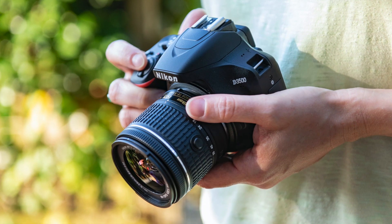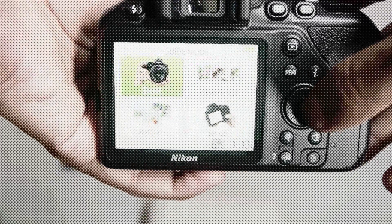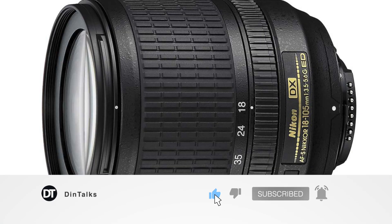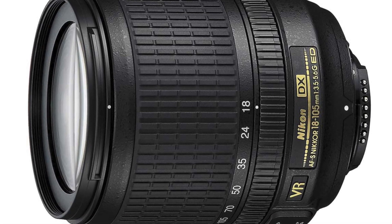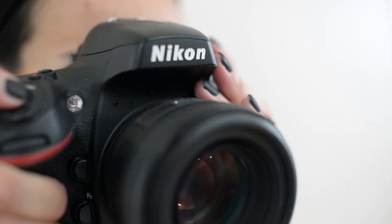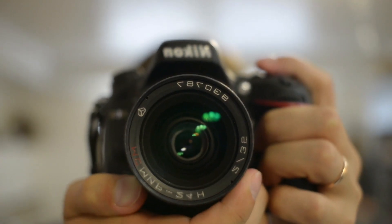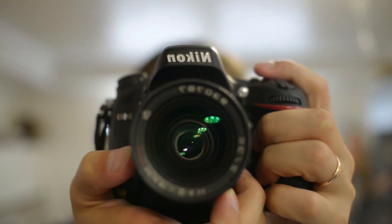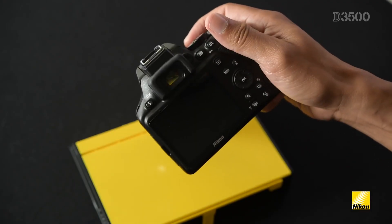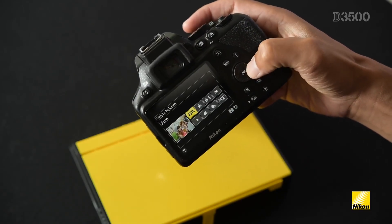The D3500 lacks a number of features, including a fixed back screen that isn't touch sensitive, hybrid on-sensor autofocus, and the ability to capture 4K video. Nikon's new AFP retractable kit lens is a small miracle that focuses incredibly quickly in live view, even without on-sensor phase detection autofocus. Its 24 megapixel sensor offers super sharp, super high quality photographs. The D3500 has excellent handling, is simple to operate, is more powerful than it appears, and is an excellent start to interchangeable lens photography.